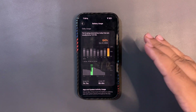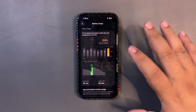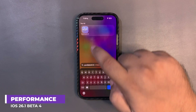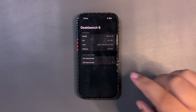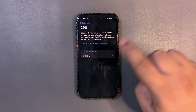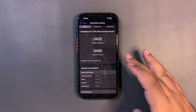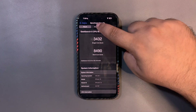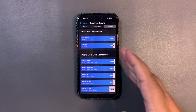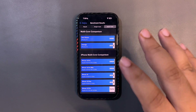After a couple more days of testing I'll share a fuller experience, but for now it's a decent screen-on time. Moving on to GeekBench — I ran the test three different times. The first test, run right after installing the update, gave 3432 on single-core and 8490 on multi-core, both higher than the average. I wasn't happy though, because beta 3 was giving better scores.